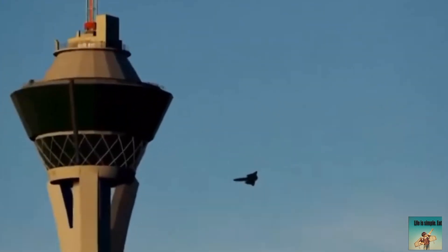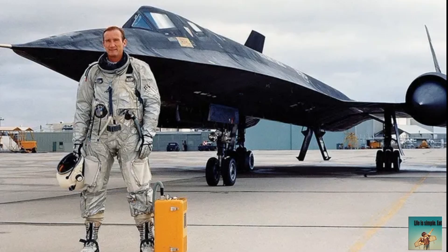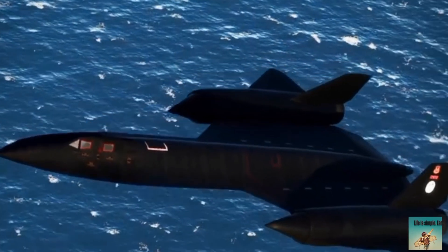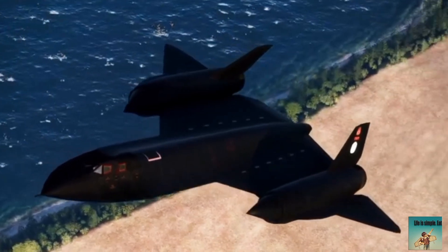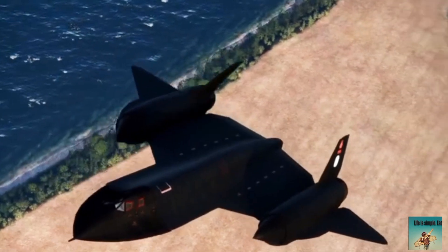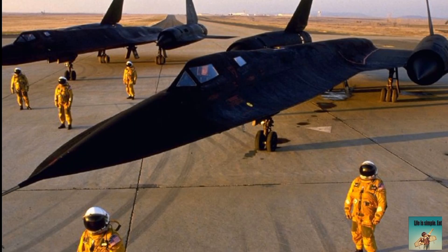The designers, led by Kelly Johnson, were inspired by the shapes and forms found in nature, including birds. Specifically, the design of the SR-71 was influenced by the shape of a falcon's wing, the streamlined body of a dolphin, and the pointed nose of a shark. The resulting design, with its distinctive bird-like shape, has become an iconic symbol of speed, stealth, and innovation.